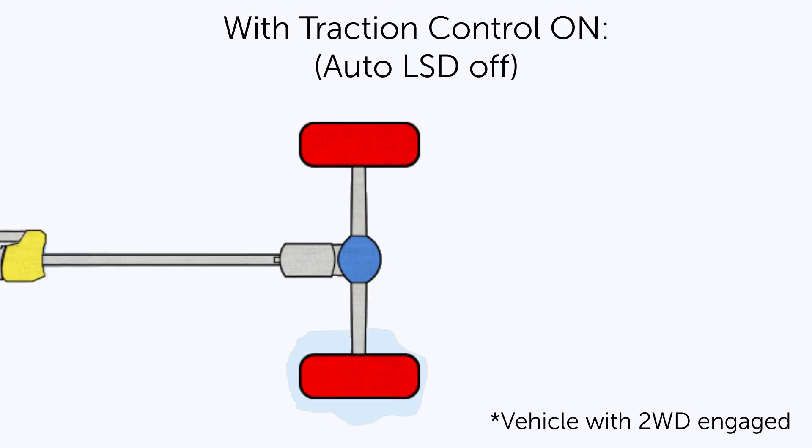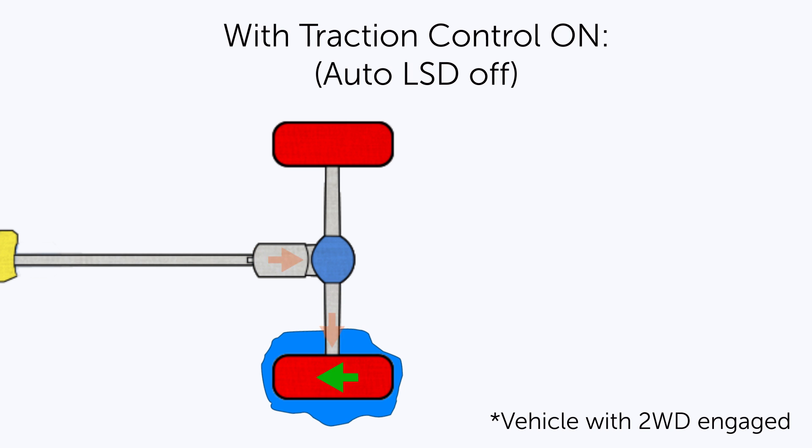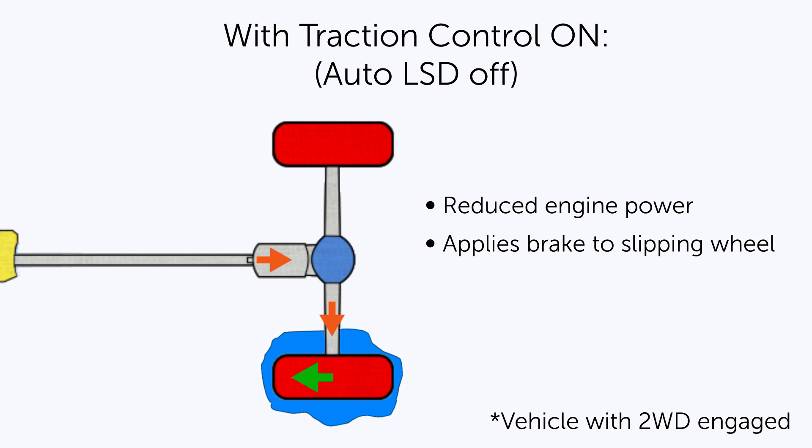When traction control is on, auto LSD is off. Traction control reduces engine power when a wheel slips and applies the brake to that wheel.